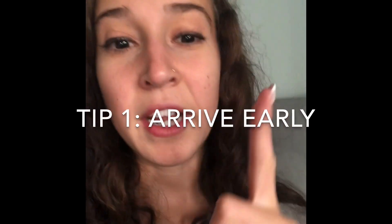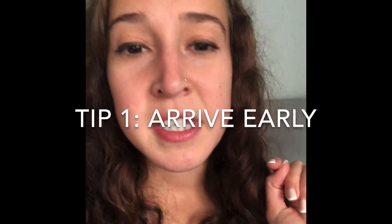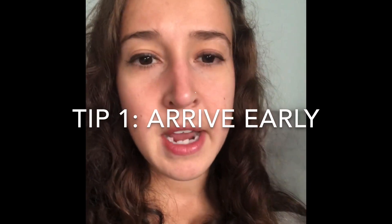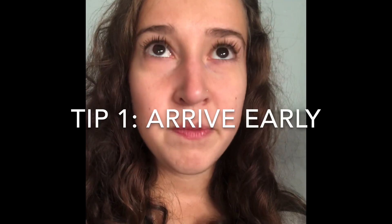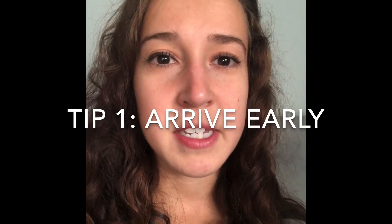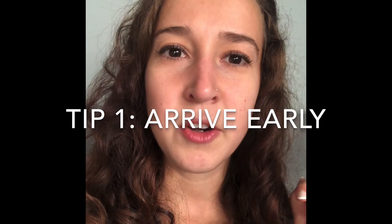Tip number one: you've got to get there right when it opens. Some open at 7, some open at 8 — mine used to open at 9 but now it opens at 8. I live about an hour with traffic away, so I am there right at the door at 7:50 a.m., because sometimes they see you waiting in the cold and they let you in early.